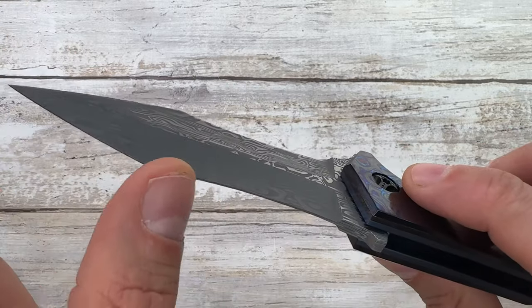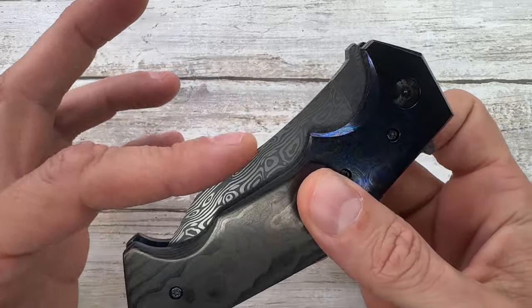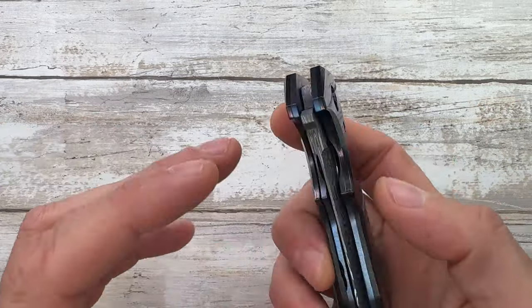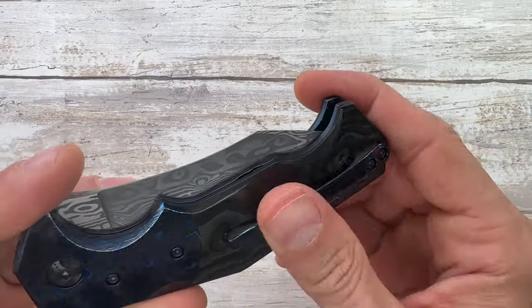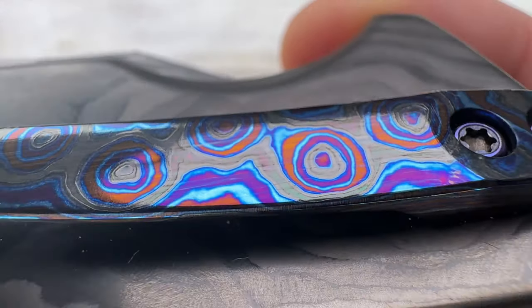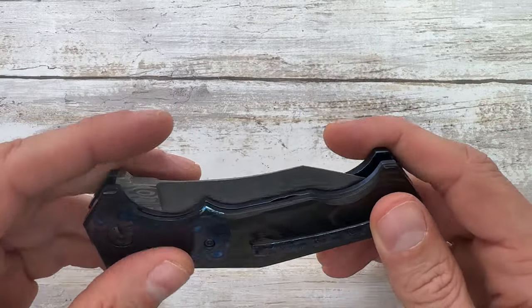There's a false edge up here — not sharp — but the main edge is sharp. This is a flipper knife with a liner lock, and matching hardware. I believe this is zirconium — look at the colors on this thing. Very well made, impeccable fit and finish.